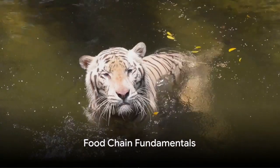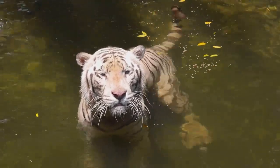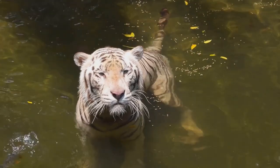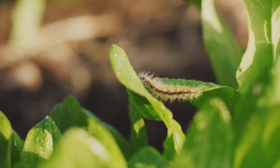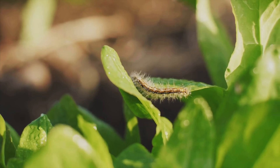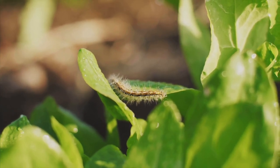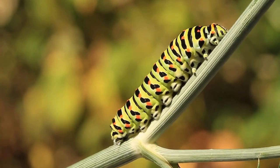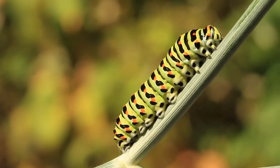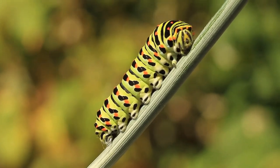Ever wondered how animals get their energy? Let's think of it as a game of pass the parcel, but instead of presents, we're passing food. The game starts with our sunshine chefs, also known as plants. They whip up a sunny feast using sunlight, water, and a pinch of carbon dioxide. Next, it's the herbivores' turn to play. Creatures like caterpillars chomp down on these green delights, absorbing the energy stored within.